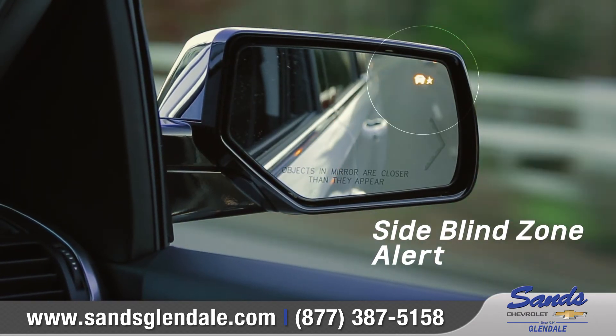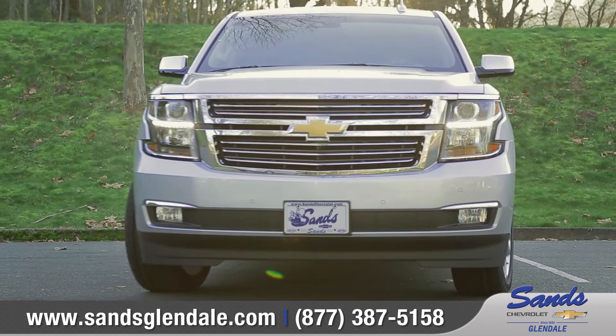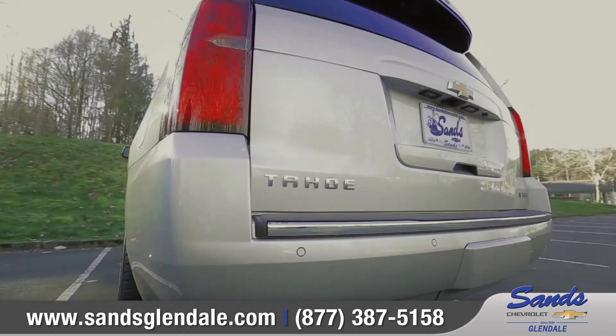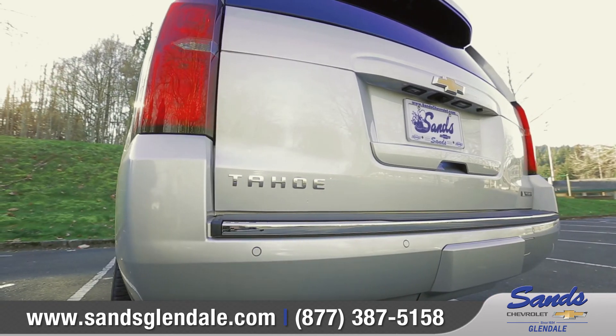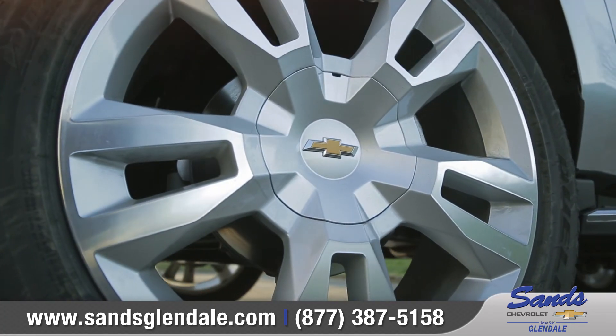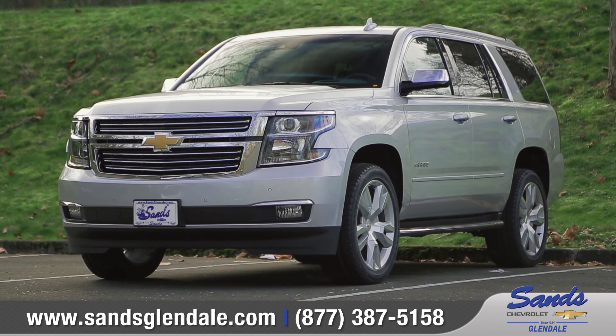Available side blind zone alert warns you of other vehicles in the next lane, and the standard rear vision camera helps make reversing or parking easier than ever. Confident, capable, connected — inside and out, the Tahoe is designed for whatever life has to throw at you. Come down and see us and check out the 2017 Chevrolet Tahoe.